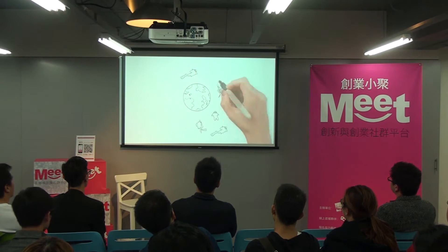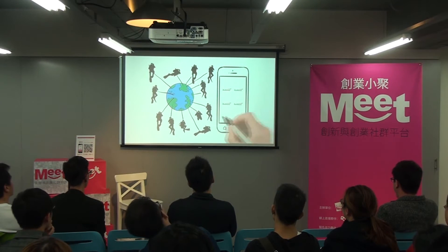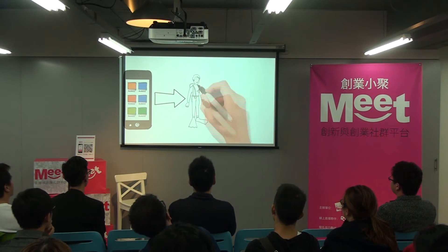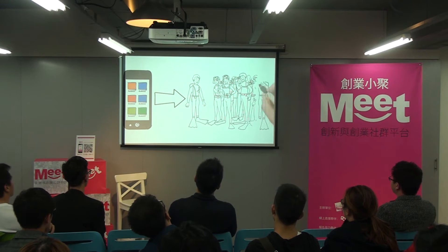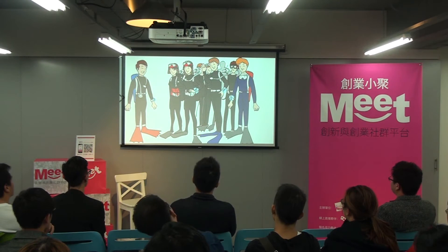Triton's own social network platform allows you to interact with other divers through sharing anything from photos, timelines, and dive sites to the very resort they stay at. The app also helps in arranging your next dive getaway. You can directly contact dive shops based on the recommendation of fellow Triton divers. That means no more renting gear from a dodgy dive shop. Triton connects you to a community of like-minded people in only a few easy clicks.